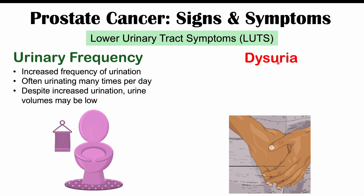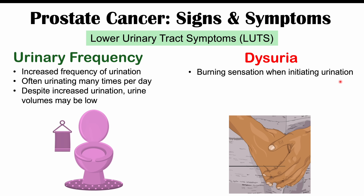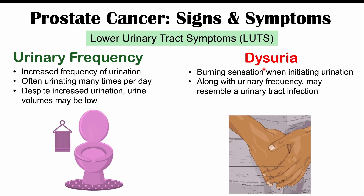Dysuria is another finding — a burning sensation when initiating urination. Along with urinary frequency, this may resemble a urinary tract infection, whose hallmark symptoms are urinary frequency, urinary urgency, and dysuria or burning on urination. However, dysuria is less common in prostate cancer and is due to the cancer pressing on the bladder outlet or parts of the urethra.